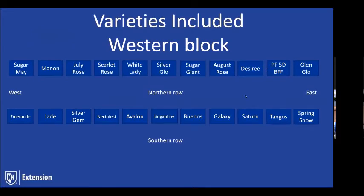Just to show everyone the way the blocks are laid out — these are the varieties included. For those who have been to Apple Hill, going up the hill on the left-hand side is the western side of the orchard, the western block. These are the varieties included there, and we're going to hear more about each as we go through. Two rows of each of around 33 varieties are set in the orchard.